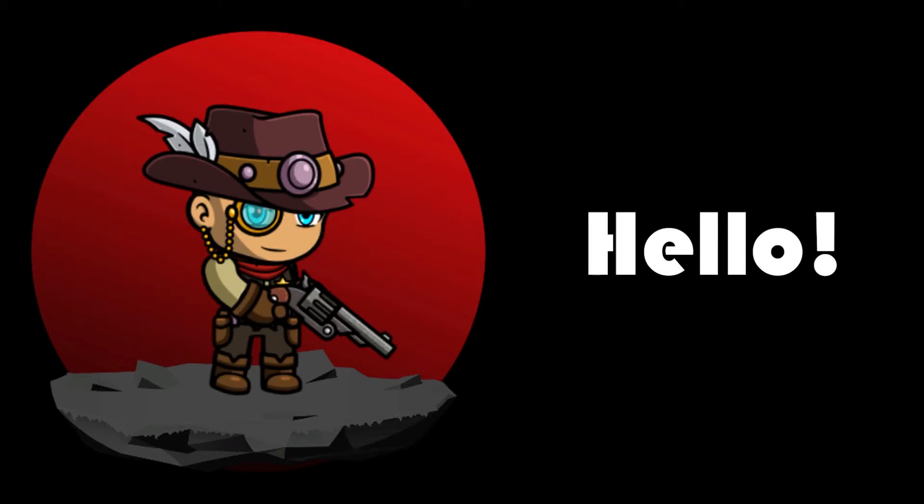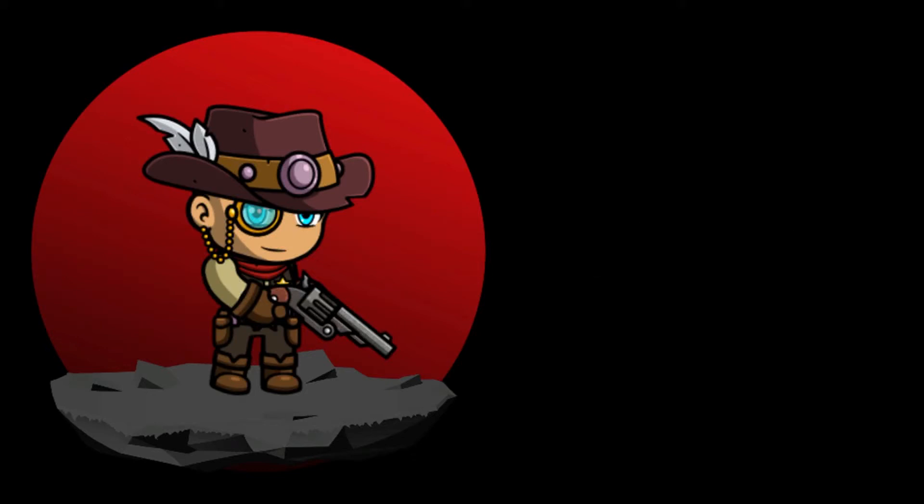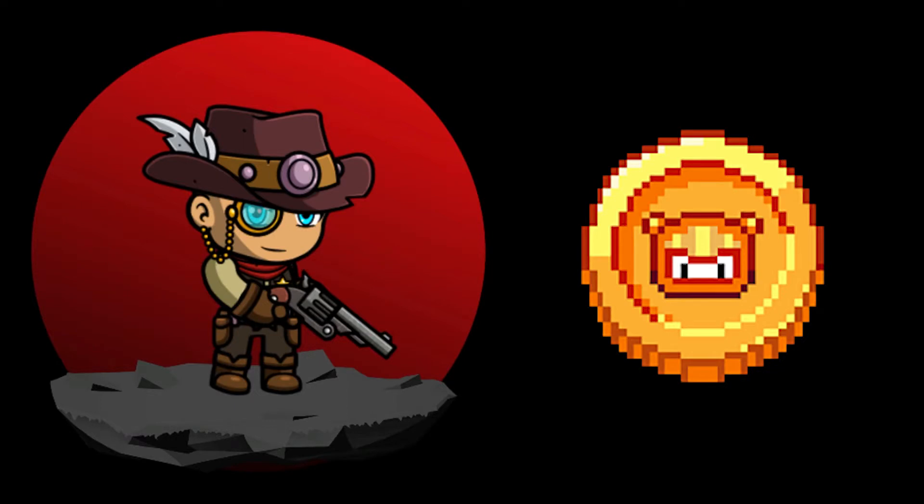Hi everyone, Grinny here and welcome to my channel. Today we're going to talk about Bomb Crypto, or Bcoin. It was recently launched just over a couple of weeks ago and it has been rallying ever since.